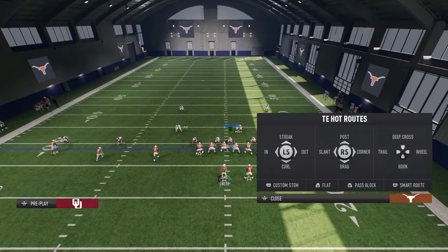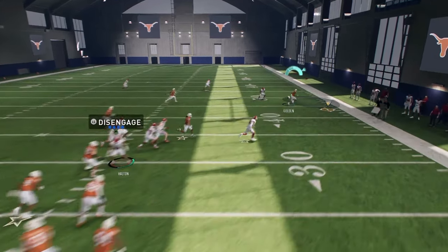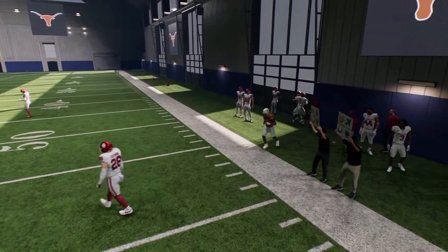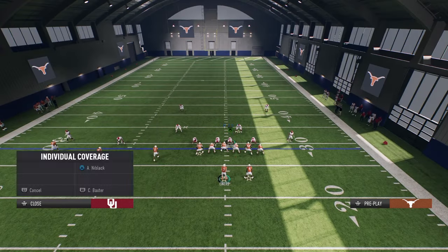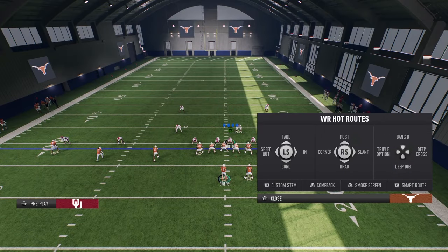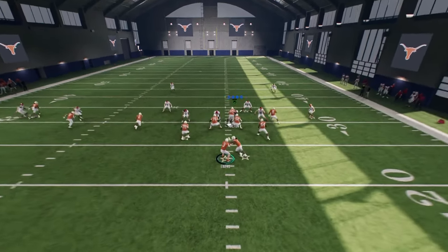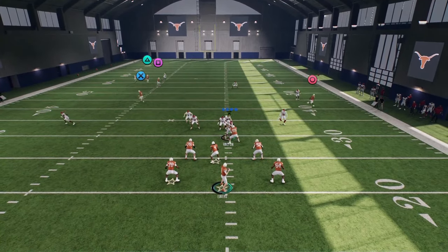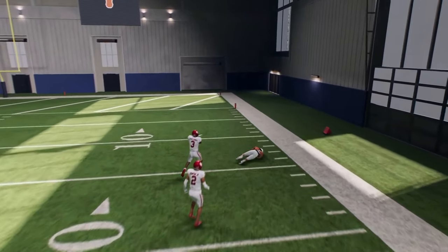We're using that tight end on that crossing route and some underneath routes to cause confusion for the defender. I did not realize how good Quinn Ewers is — he is way better than what I thought. I'm probably going to be using Texas if I'm playing regs, as long as I can make their defense work. Alabama's probably the best team just because Milrow can scramble like crazy. But you see how once he cuts underneath it, you can throw over the top — it's a potential big play.